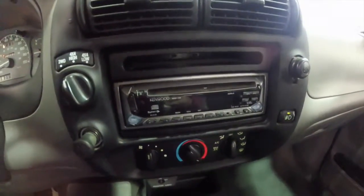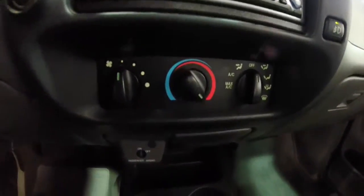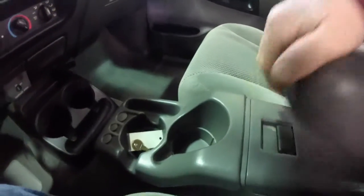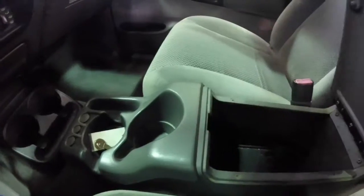It does have an aftermarket radio and air conditioning. There's a passenger airbag shutoff switch, a floor mini console, and it also has a full length center console with storage.